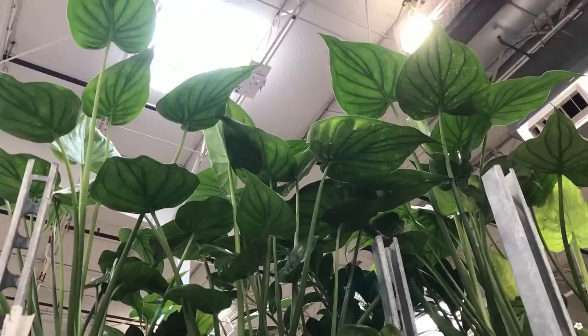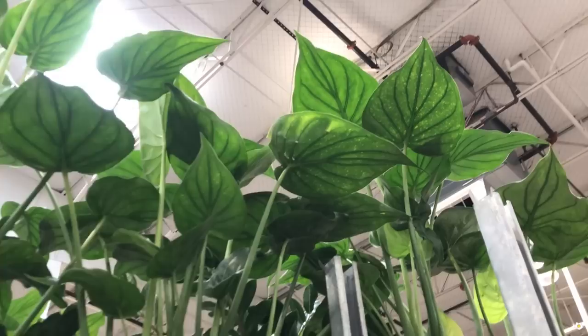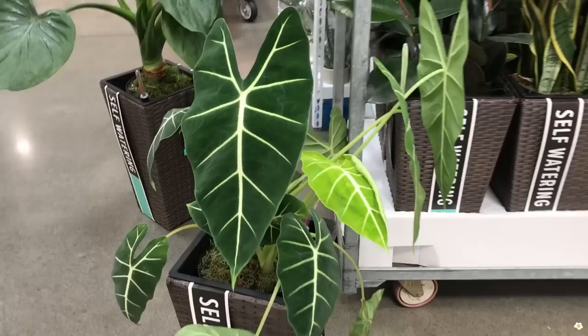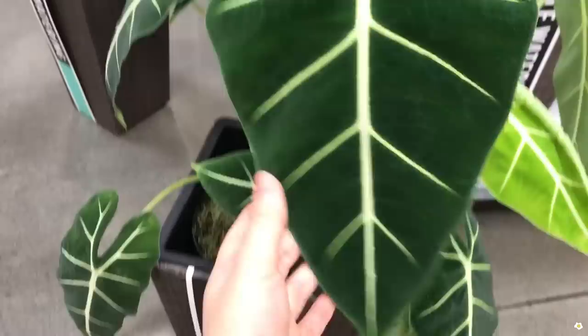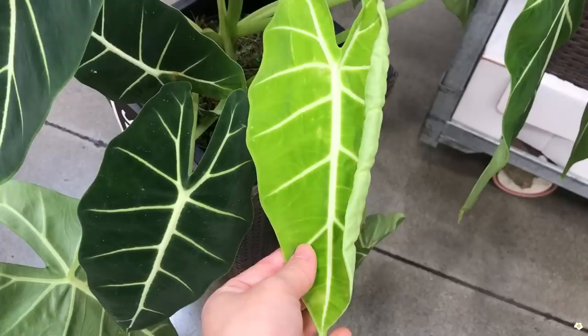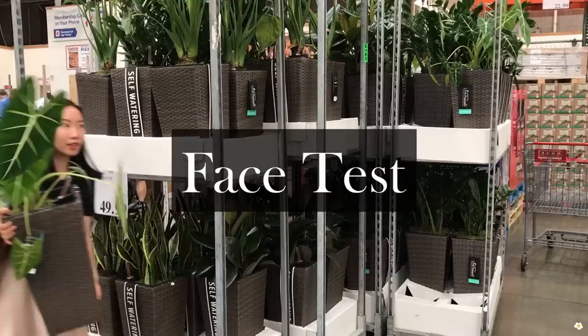They have some huge Alocasia — they are very tall. When I look at them from this angle, I love the back of the leaves. Very very beautiful and they look very very healthy. I just asked my husband to take one of these down. It is so beautiful. This is the new leaf — this is soft. This pop of color is so pretty. This leaf is perfect, and this leaf is perfect, and this leaf is perfect. There are two plants in one pot. So pretty.